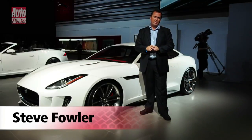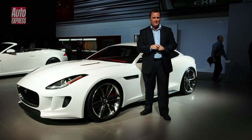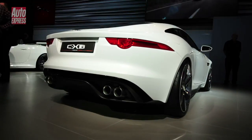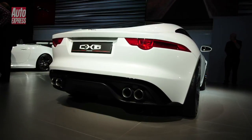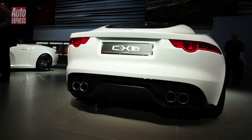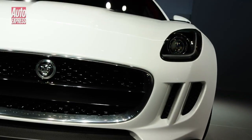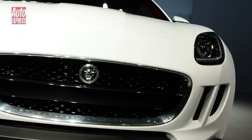It's a tale of two white cars for Jaguar here at the LA Auto Show. This, in case you didn't recognise it, is the CX16 concept car that we also saw at Frankfurt. But cleverly, Jaguar have reinvented it by painting it white. And it looks fantastic in the California sunshine and really highlights this fantastic red interior too.